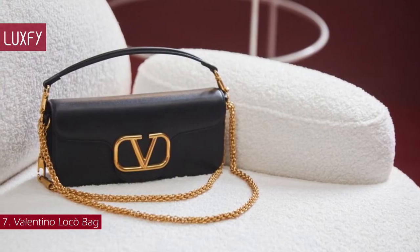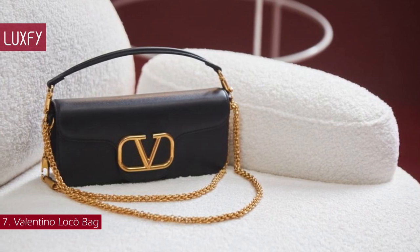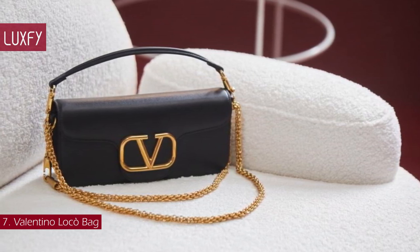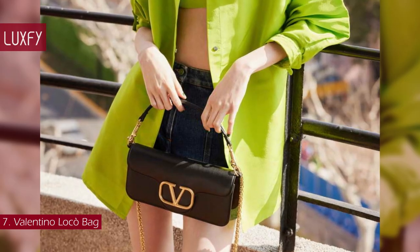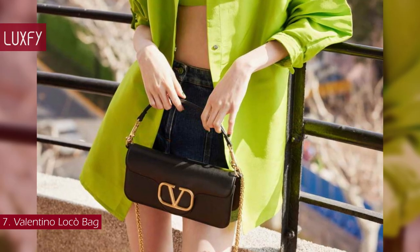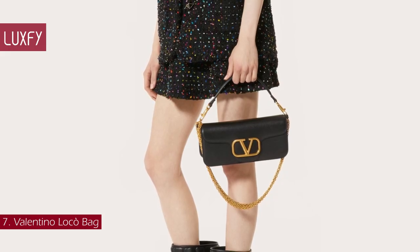As versatile as it is stylish, it sports two detachable handles, making it a top handle, cross-body, and clutch all in one — perfect for any occasion. This is a super stylish shoulder bag you would be wearing on repeat. The Valentino Local Bag is sold for $2,890.